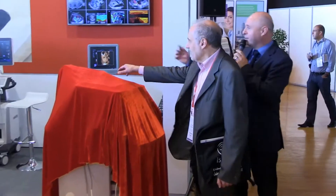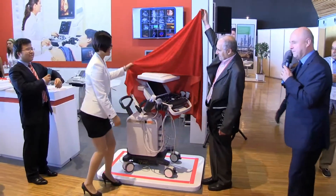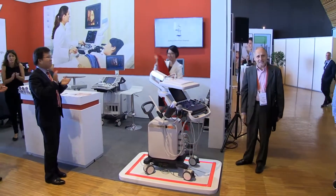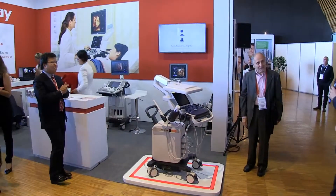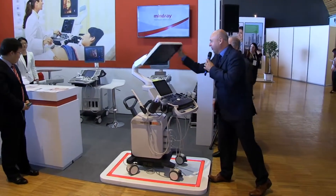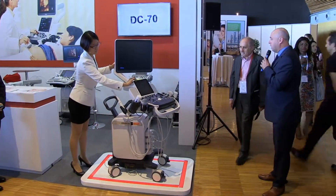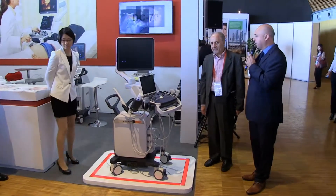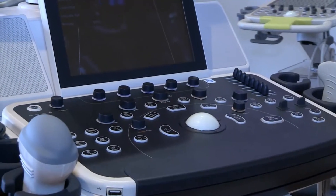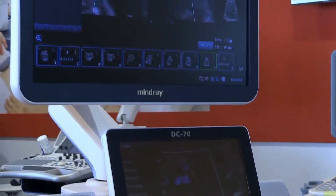Professor, if you could help us together with Shane to launch the system. We will give a very short demo about the system. The system is based on a complete new platform that Mindray developed based on our high-end premium systems. It's a very strong engine, with very strong arguments to sell to our customers.